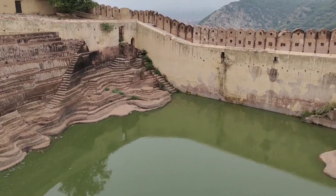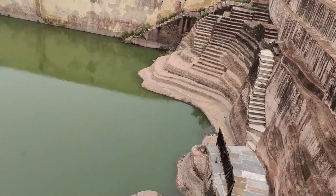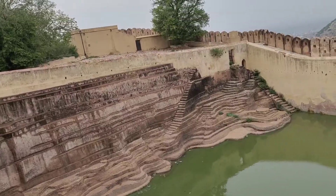And then there is a Baoli — a beautiful stepwell which was the shooting spot for the movie Rang De Basanti. So keep exploring along with me. Thank you so much.